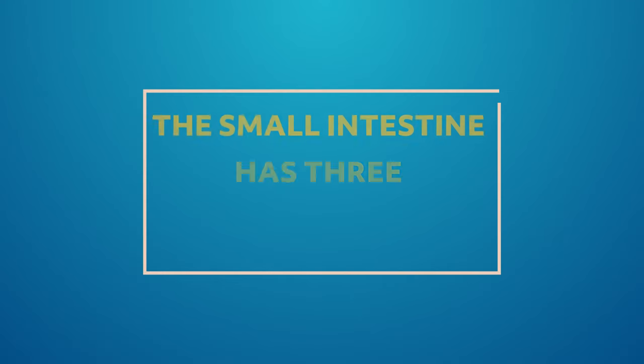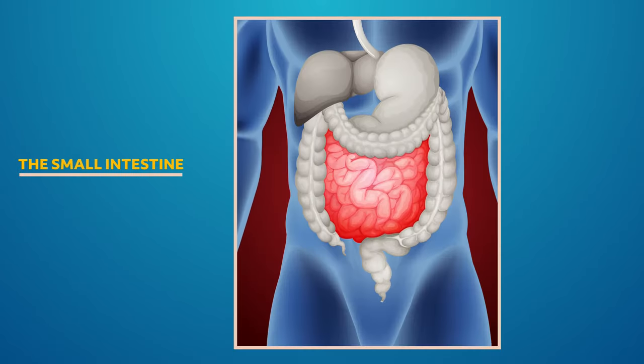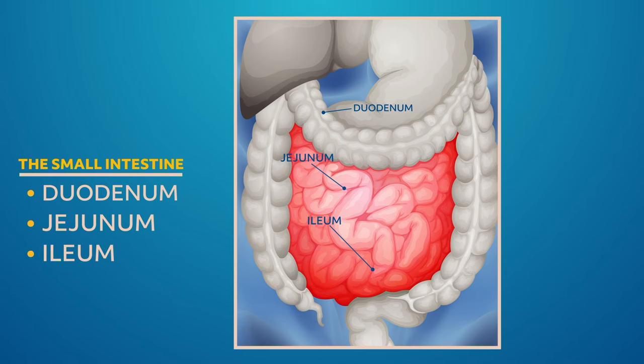Remember the pylorus because that plays an important role in our next stop, the small intestine. Once in the small intestine, nutrients head into the bloodstream and waste starts the process of moving out. The small intestine has three sections. The first section, the duodenum, is the smallest section — when food passes from the stomach, it enters the duodenum through the pylorus. The middle section, the jejunum, absorbs sugar and amino and fatty acids. The last part, called the ileum, absorbs nutrients that were not digested by the jejunum.